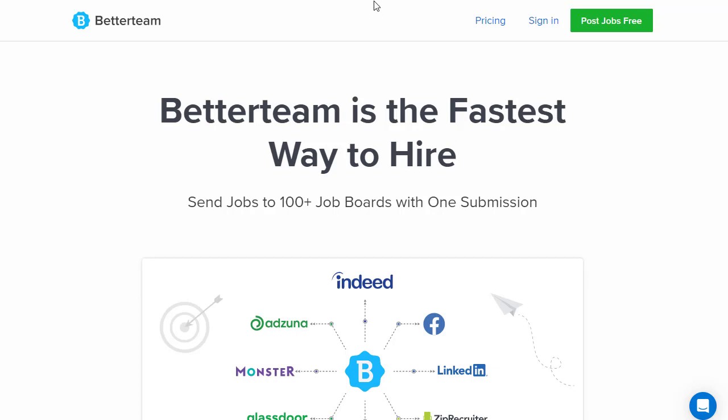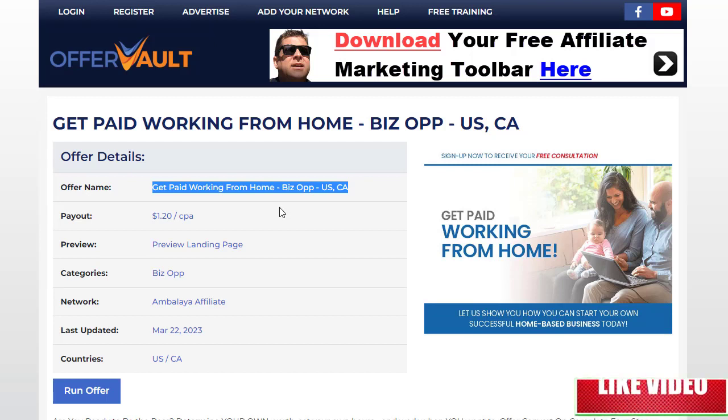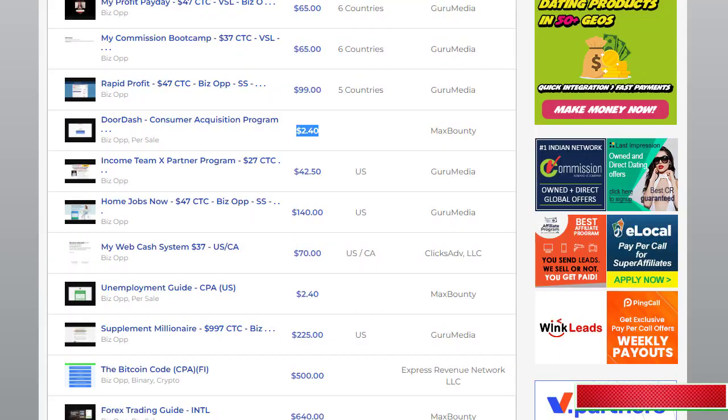The best website I prefer is BetterTeam.com, where you can post your offer to 100-plus companies and job boards at the same time — and that is the biggest opportunity available. This was the method I wanted to share with you in today's video, and I hope you liked it. If you did, please don't forget to hit the like button, subscribe to the channel, and turn on the bell notification. Check the first link in the description for full A-to-Z affiliate and CPA marketing training. Thanks for watching!